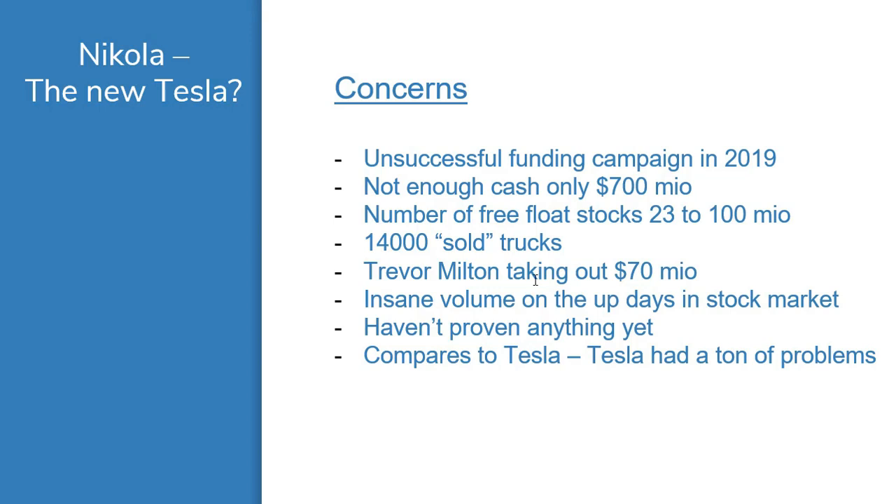So there's the 14,000 quote-unquote trucks, Trevor Milton is taking out an insane amount, and they haven't proven anything. When we look at a company like Tesla when they went on the stock exchange, as far as I recall, they were actually producing and selling cars — people were driving them. Nikola has done nothing. They have the truck and it looks nice, but it hasn't been driven a million miles to get all the experience and all the small glitches and errors that will of course come.